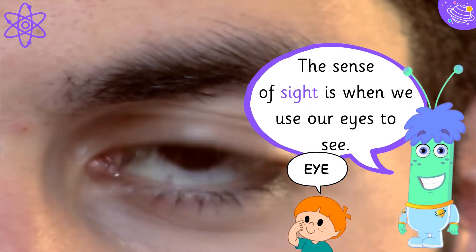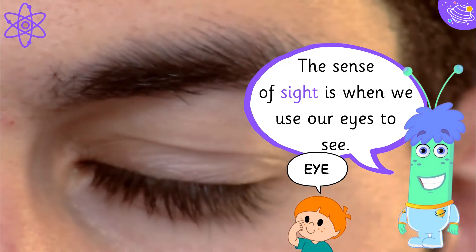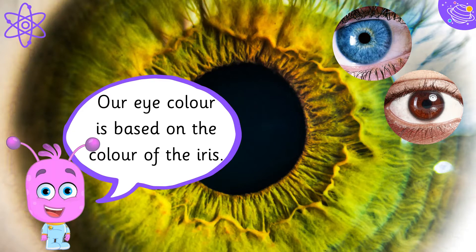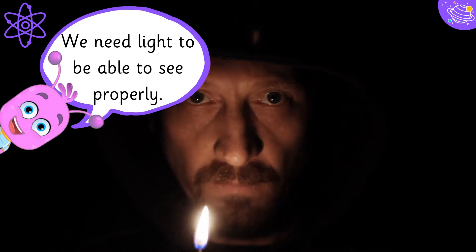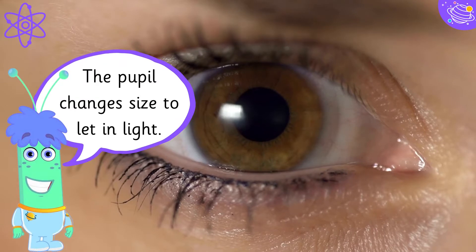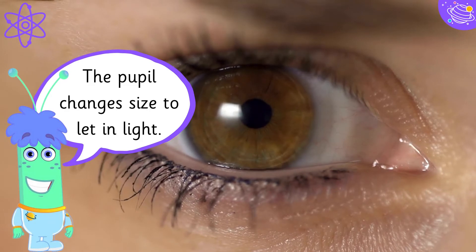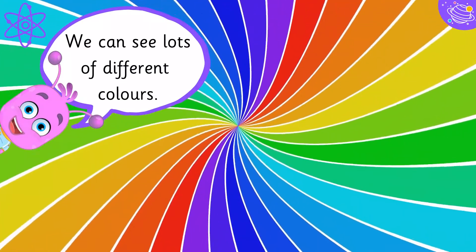The sense of sight is when we use our eyes to see. Our eye colour is based on the colour of the iris. We need light to be able to see properly. The pupil changes size to let in light. We can see lots of different colours.